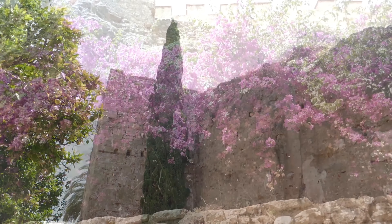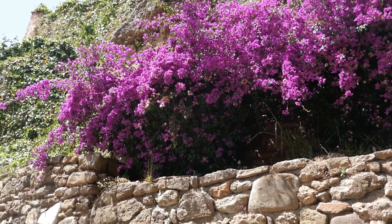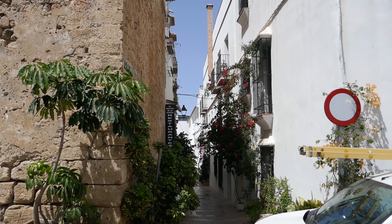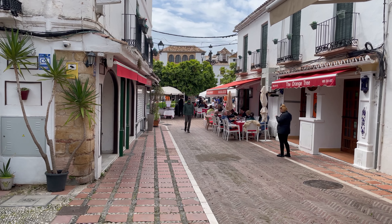A walk around the old quarter is highly recommended — it's probably the best attraction in Marbella. So is the Parque de la Represa worth a look around? I would say only if you intend to park there, but it is one of the best places to park for the old town.